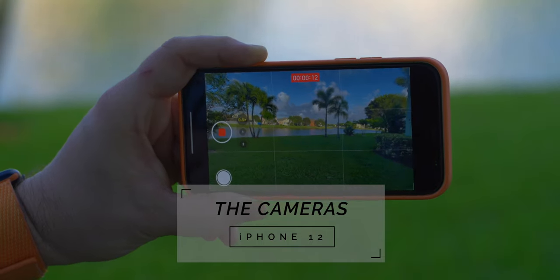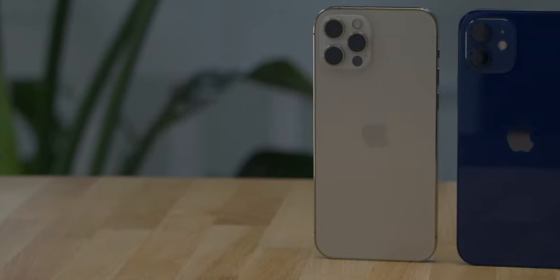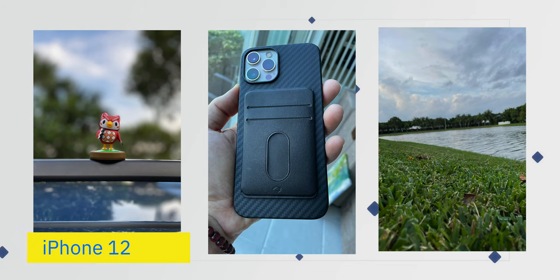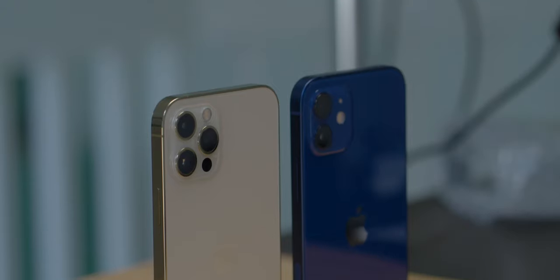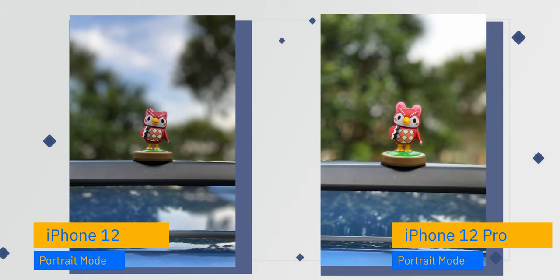The next place where you'll see the most significant differences between the two devices is the cameras. Both phones share the same two primary cameras — the same wide at f/1.6 and the same ultrawide at f/2.4. Under ideal lighting conditions it's hard to find a camera that doesn't perform really well, but in low light, a lens that allows more light in will give you better performance. The key difference is that the iPhone 12 Pro also gets a telephoto with an f/2.0 aperture. Most people won't need it, but content creators, photographers, and videographers will appreciate that extra lens.